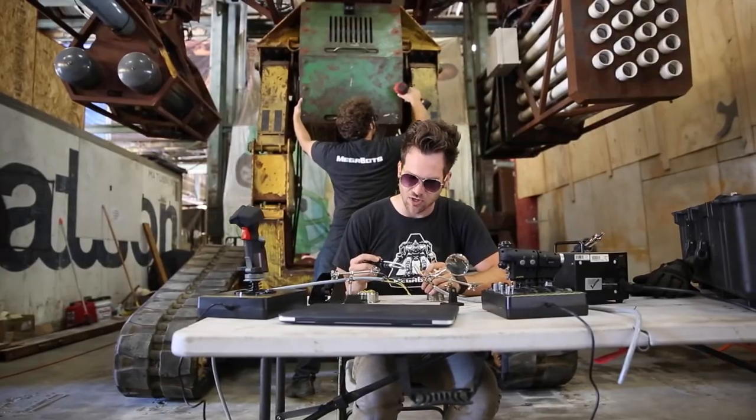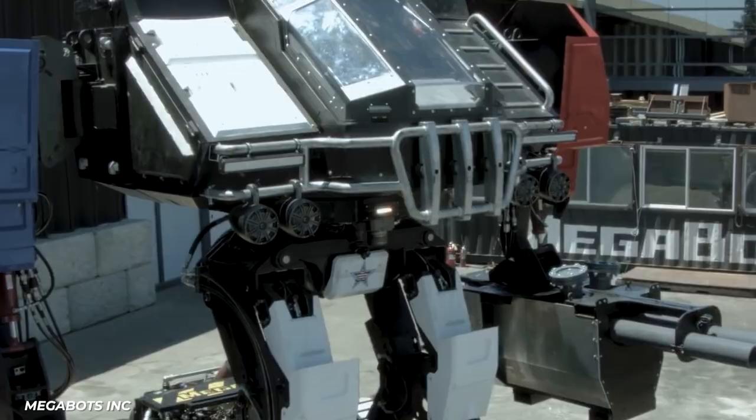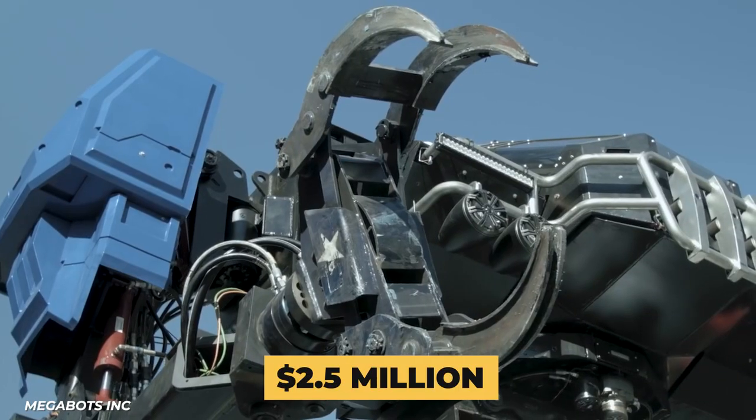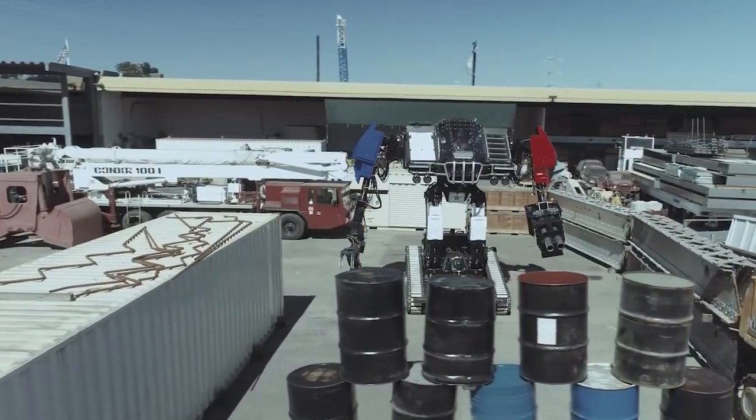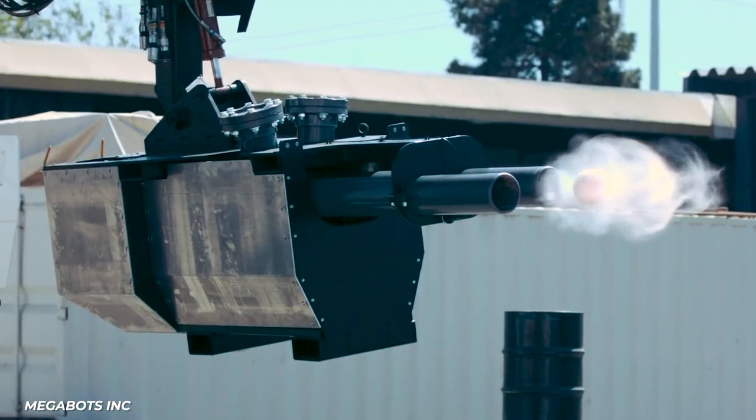After raising $3.8 million off their second version, Iron Glory, they went to Kickstarter to finish out their ultimate version of the fighting robot, Eagle Prime. The $2.5 million beast rode on tracks developed by the people behind the Ripsaw recreational tank, and, at the request of the Japanese team, had melee weapons as well as paintball shooting mounts.